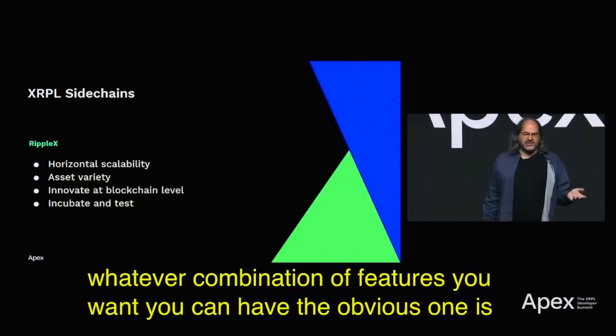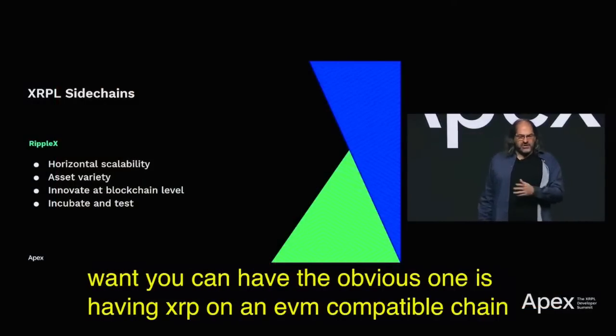The obvious one is having XRP on an EVM-compatible chain. But the general idea is to enhance the utility of the XRP Ledger by essentially having additional ledgers that sort of literally sit to the side of it.